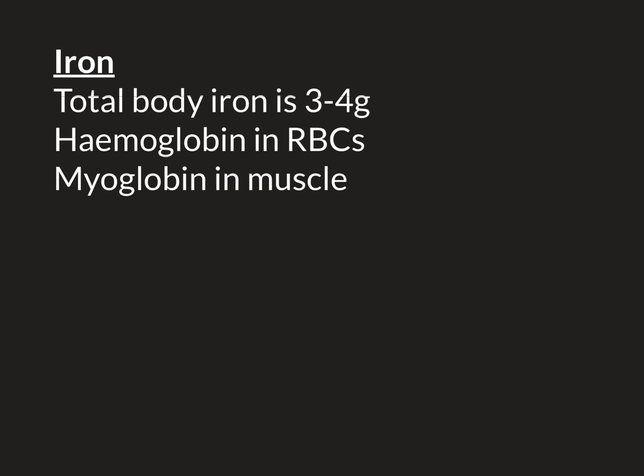Iron is the treatment for iron deficiency. The total body iron of the human body is usually between 3 and 4 grams. Most of this iron — in fact two-thirds of it — is used within the two iron-containing proteins, hemoglobin and myoglobin.